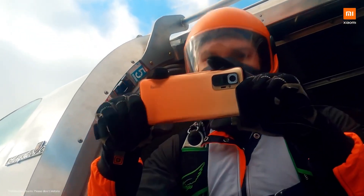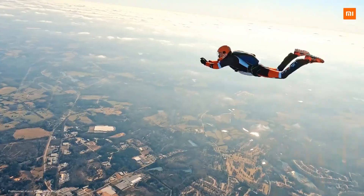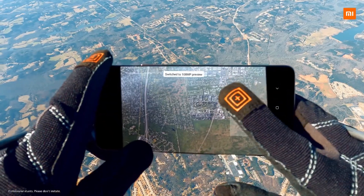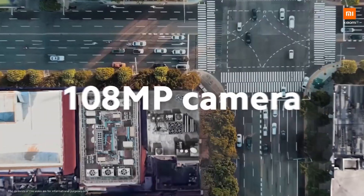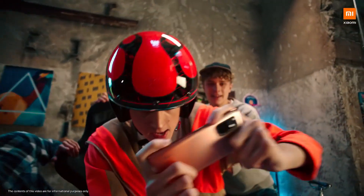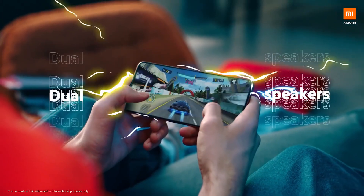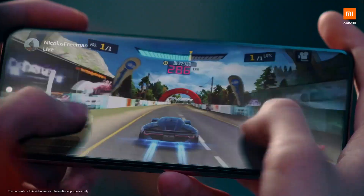Yo phone ko arko interesting kura ke ho bhanda, pheri e phone ma yuze baako 48 megapixel ko Sony IMX 582 ko primary sensor chha — recently launch baako Poco F3 ra Poco X3 Pro ma ni yuze baako dekhna paincha. So Sony ko sensor use bhaeko karana image processing ni ramro chha, of course Redmi Note 10 ma.